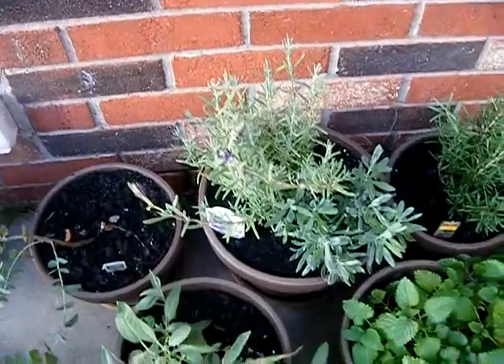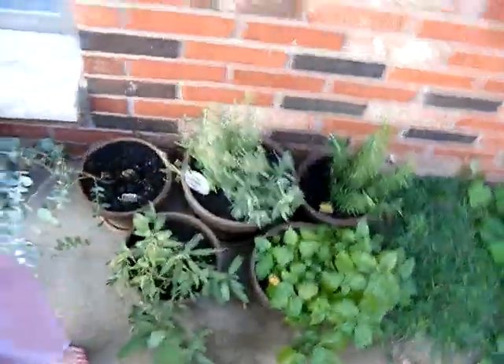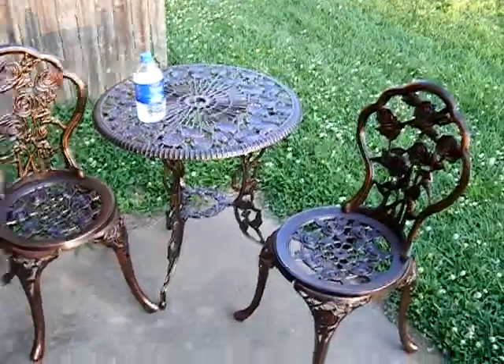This lavender is really growing, and the eucalyptus is growing — they're doing really well. So anyway, there's my little table, pretty cute. Okay, blessed be guys.